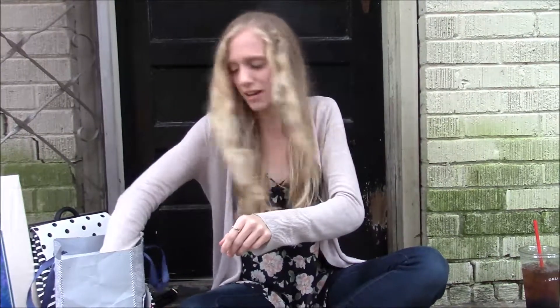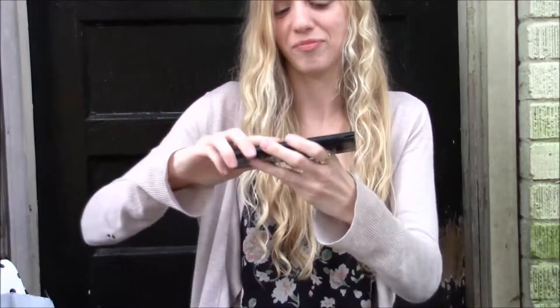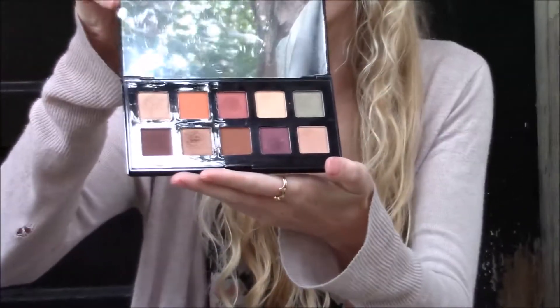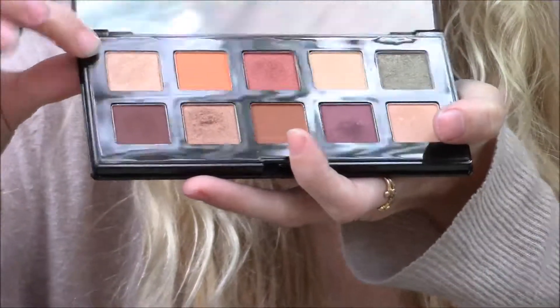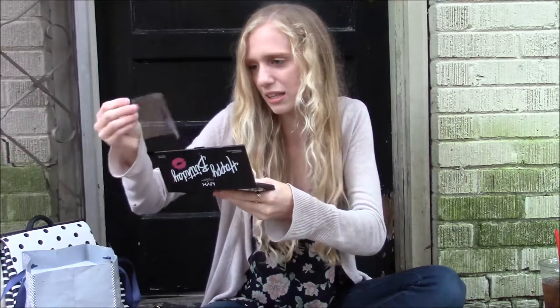The first thing I got was this happy birthday eyeshadow palette by Nyx. And this is what it looks like. I'm actually wearing that one right now on my eyes. It's pretty. I'm not going to wear all these colors all the time, but they're pretty and I like them.